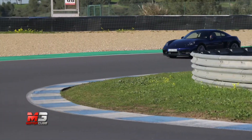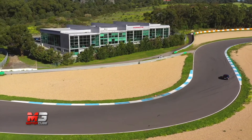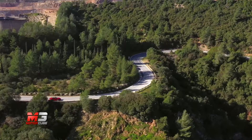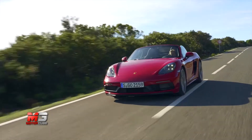Insomma, la ricetta vincente è servita. Le sensazioni di guida a bordo della nuova 718 GTS sono incredibili: ogni componente è tarato alla perfezione per godersi al meglio le tortuose strade di montagna, senza però rinunciare a qualche track day, come dimostrano i freni in carboceramica.